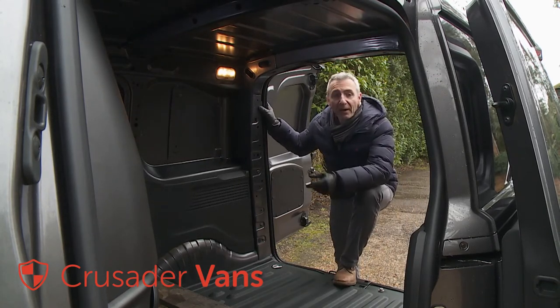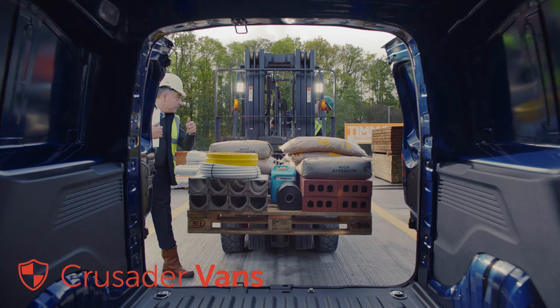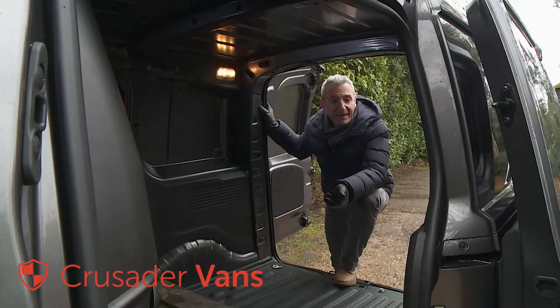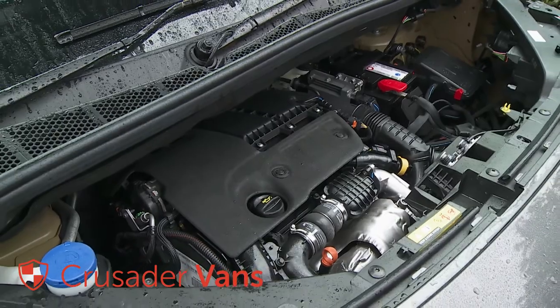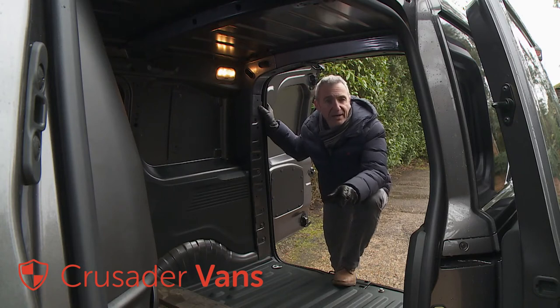Payload capacity is rated at either fractionally above or below a ton, which is class competitive. A clever optional overload indicator can be fitted in the cargo bay to inform the operator when the maximum authorized payload has been exceeded. With the volume 100 horsepower diesel that most buyers will choose, you're looking at between 66 and 68 mpg on the combined cycle and between 109 and 112 grams per kilometre of CO2.